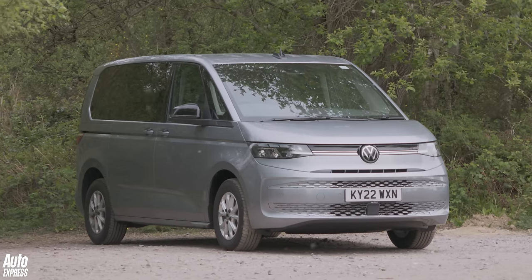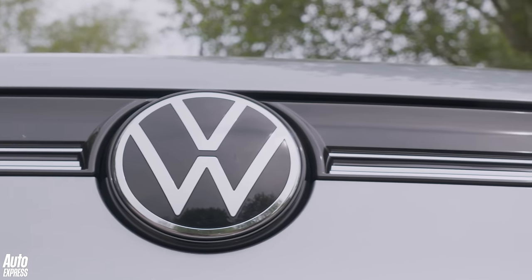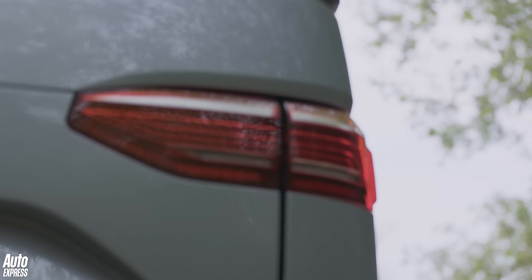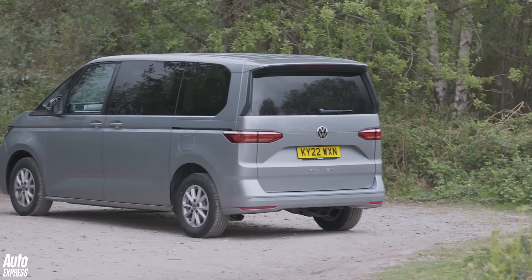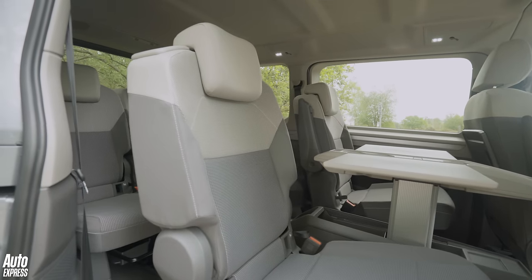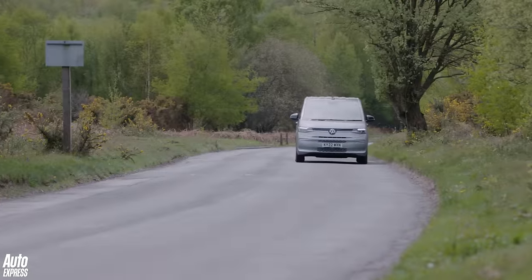It might look a bit like your average workhorse, but this is no ordinary van. The Volkswagen Multivan could be the most versatile vehicle you can buy today, and we're going to find out why. It's got new underpinnings and clever features like sliding, swivelling seats and all sorts of weird furniture inside — and that sounds like fun. But what's it like to actually live with?